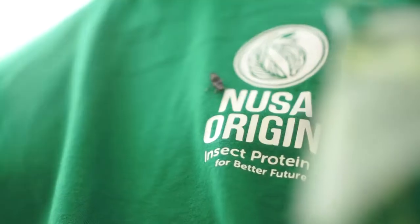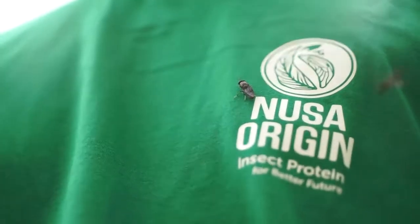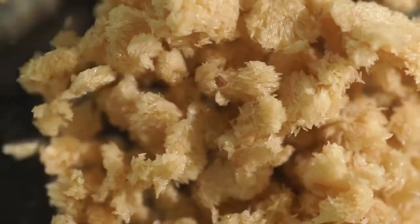This project covers the full lifecycle of the black soldier fly, from the egg, larvae, pupae, and its final metamorphosis form.